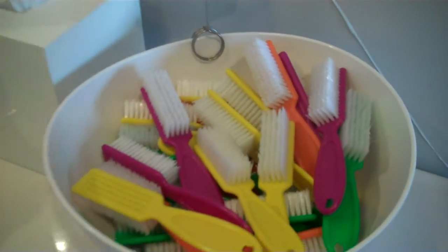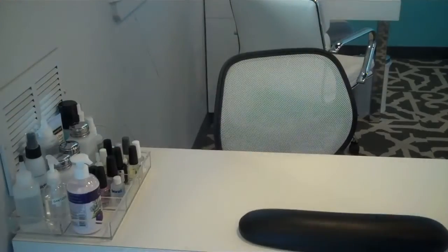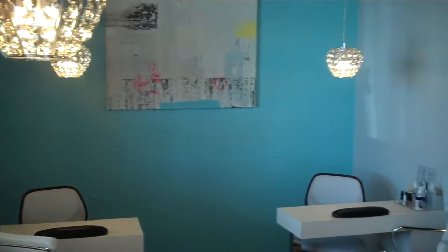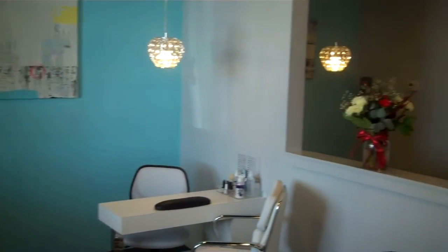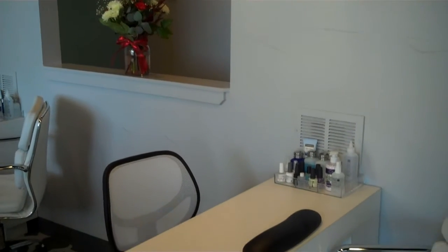In our manicure area, we always start by having our clients wash their hands at our manicure sink. Then you'll be directed to one of our eight stations to receive your spa manicure service. Again, you'll notice the beautiful decorative lighting, the calming, relaxing colors and music carried throughout this space.